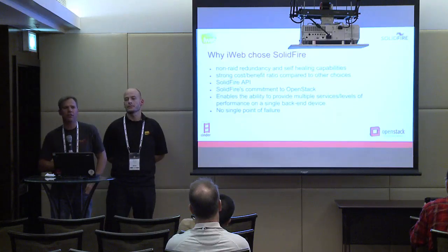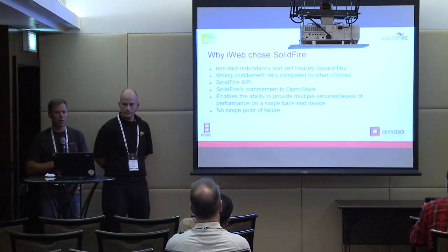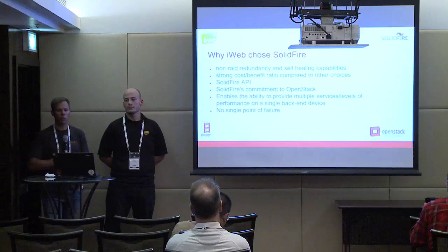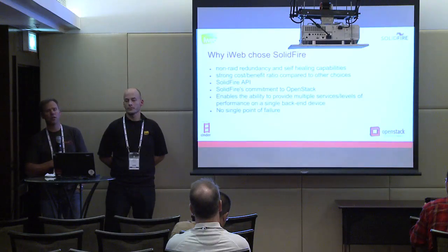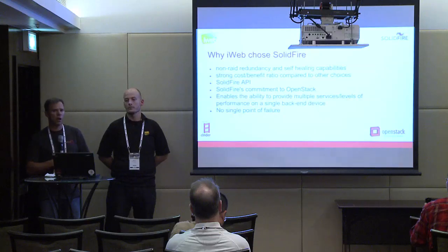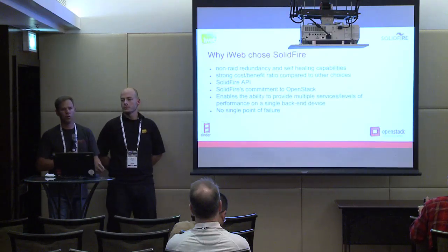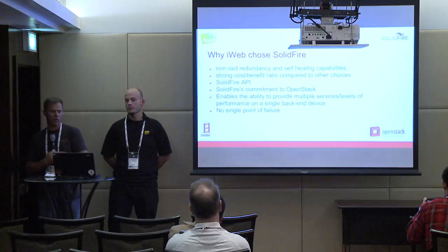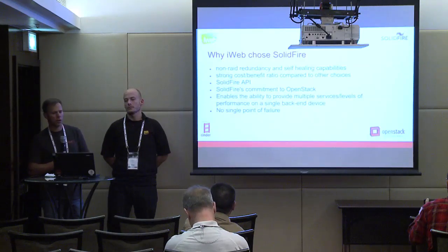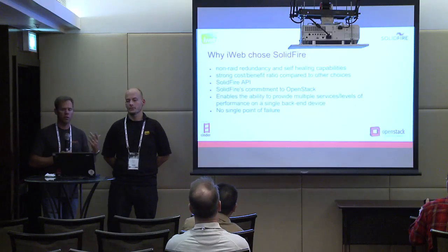We offer non-RAID redundancy and self-healing — we're a clustered storage appliance. We have a very high cost-to-benefit ratio compared to our competitors. We have an API designed specifically for automation to allow you to do things like OpenStack very easily. It also gives you the ability to offer multiple service levels through QoS, all from one platform. So instead of getting an SSD product for high-performance customers and SATA for lower performance, you can disperse all those workloads onto a single SolidFire cluster. Since we are a clustered device, we don't have a single point of failure — we do replication and anything else internally.